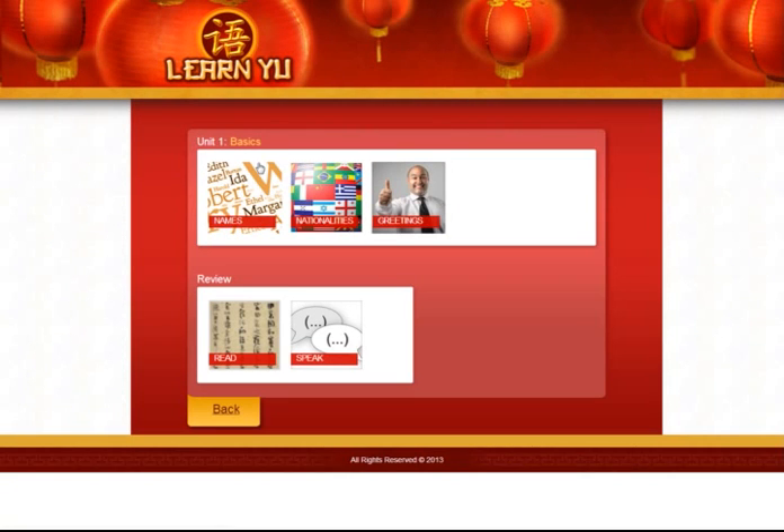We have several lessons within this unit — a lesson on names, nationalities and greetings. And there are also two ways to review. There's a section where you can read a text to review, or you can have a conversation with the computer. So if you don't know any local Chinese people, you will be able to practice what you learned by talking to the computer.